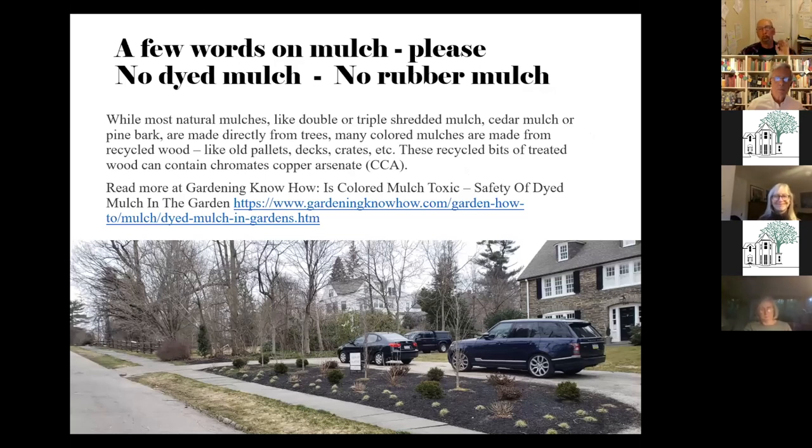Just briefly, I'm going to talk about mulch. Please, from my own perspective, don't use dyed mulch or rubber mulch — these are artificially created products. Do some research on dyed mulch before you use it. I have seen it to be very hard on a landscape and hard on plants. They tend to take a lot of nutrients out of the soil and create a lot of heat. Honestly, you want plants, not mulch. You don't want a mulch garden — you want a plant garden.